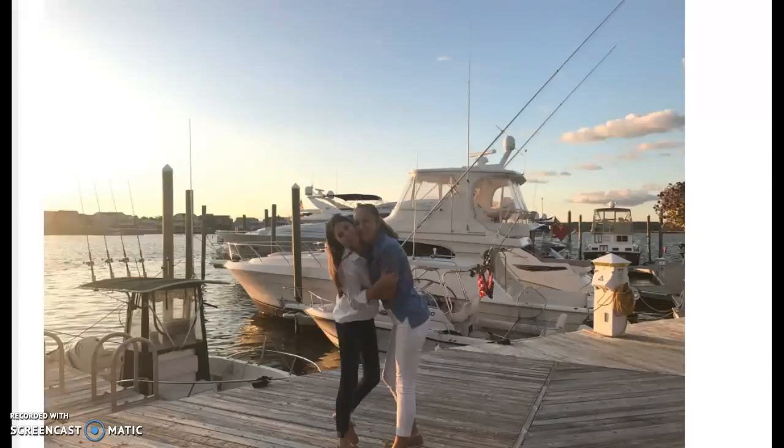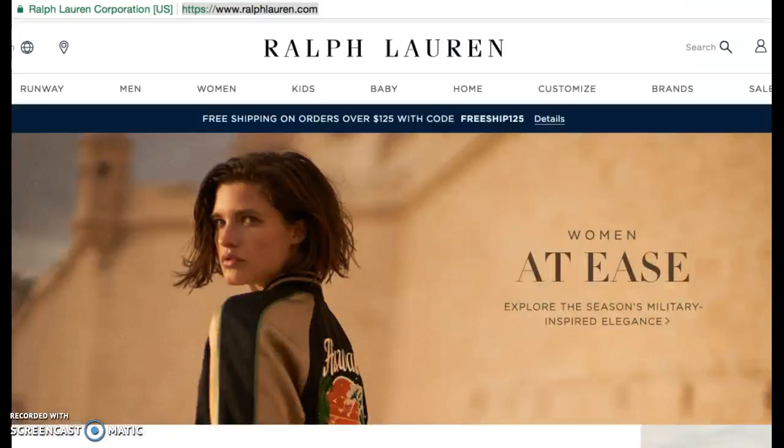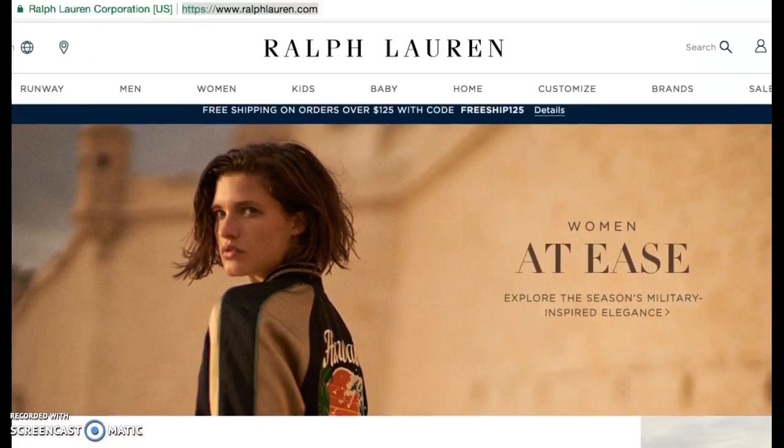For the purpose of this video, I'll be sticking with Ralph Lauren, J.Crew, and Vineyard Vines. First, let's head over to Ralph Lauren and check out some of their classic pieces.